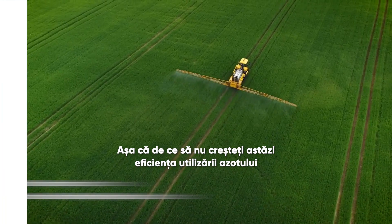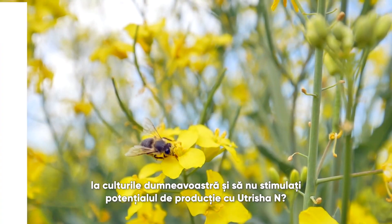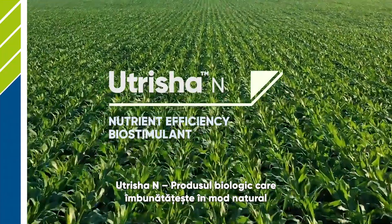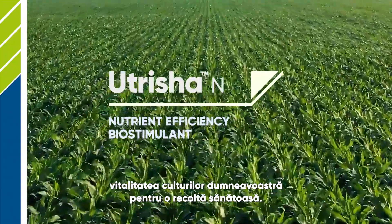So why not increase your crop's nitrogen use efficiency and boost your yield potential with Nutritia N today? Nutritia N — your go-to biological product that naturally improves plant vitality for a healthy harvest!